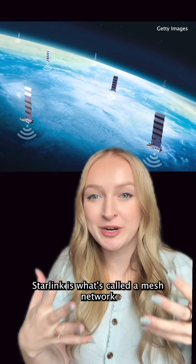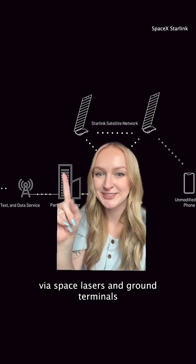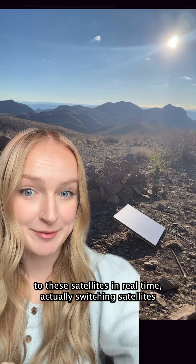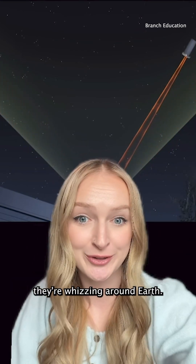Starlink is what's called a mesh network of satellites in low earth orbit. They're all talking to each other via space lasers and ground terminals connected to terrestrial internet infrastructure. My little terminal talks to these satellites in real time, actually switching satellites every few minutes because of how fast they're whizzing around earth.